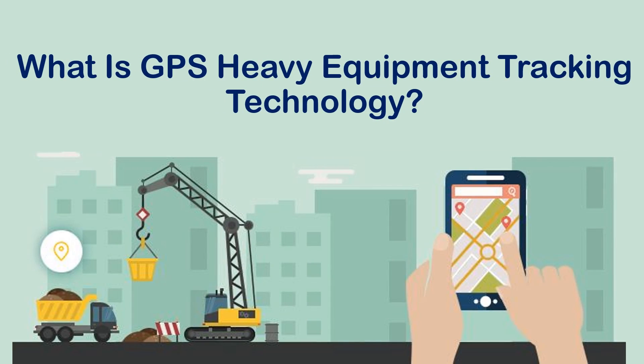Hello friends. My name is Amaya. Today we will discuss what is GPS heavy equipment tracking technology.